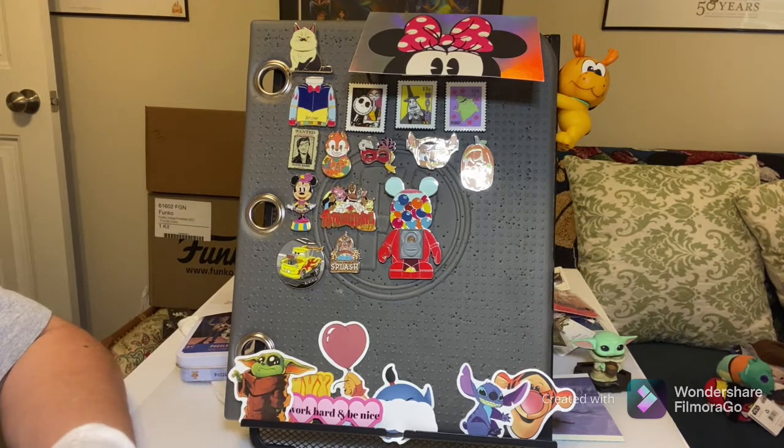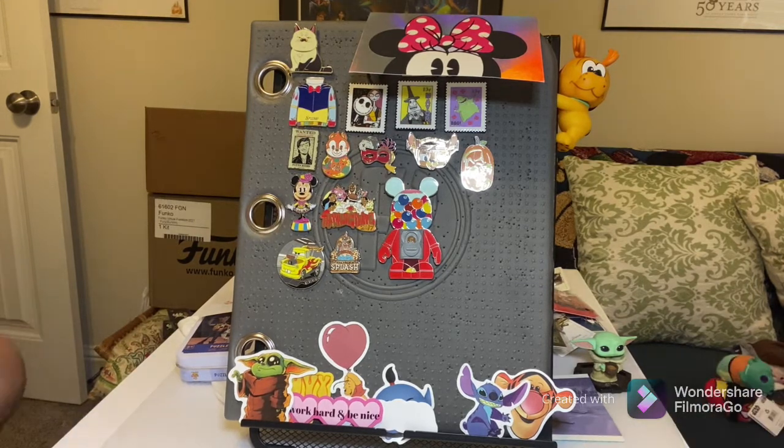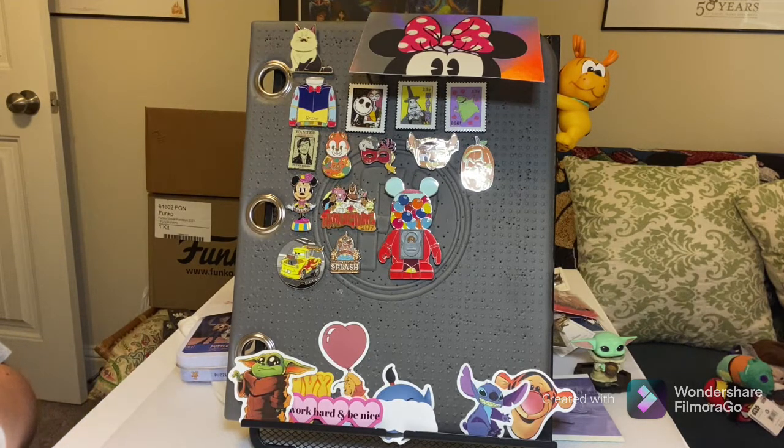The next set of pins is another Facebook trade; this comes from Jessica in Anaheim. She had several pins for a really good trade offer we couldn't refuse. We're super excited about these pins — some of them are going to a friend for her birthday, and some are going to be part of our collection because we need to complete the sets.